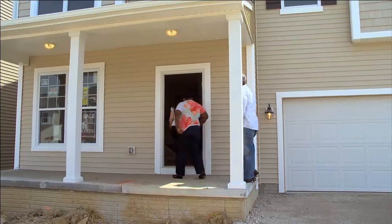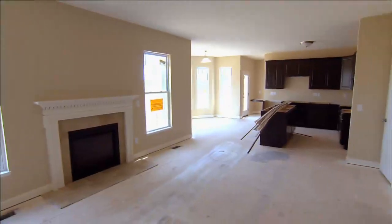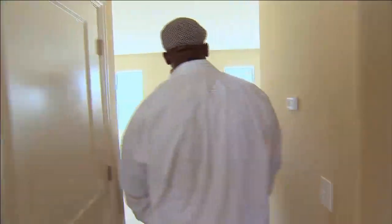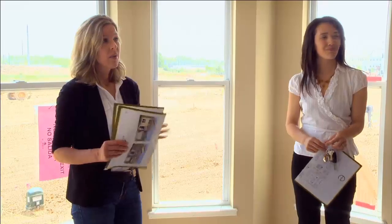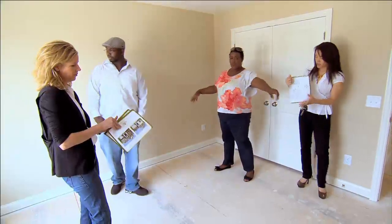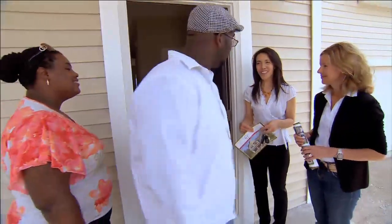Number two. The second house is under construction, but it is something we can still customize. But then when I go to the back, I'm like, where's the dining room? The one thing this house does not have is a dining room. I absolutely have to have my dining room. I don't think it's the perfect fit for my family.